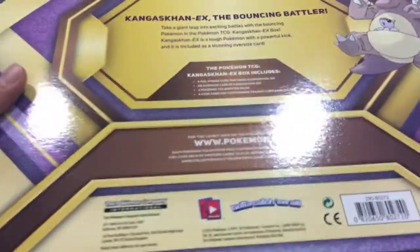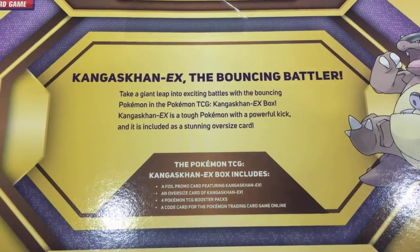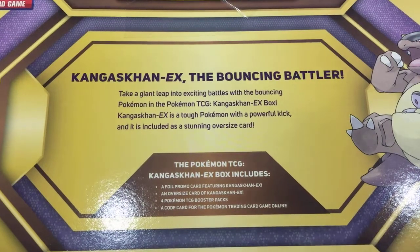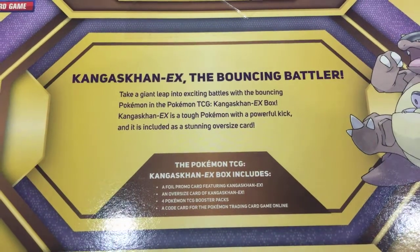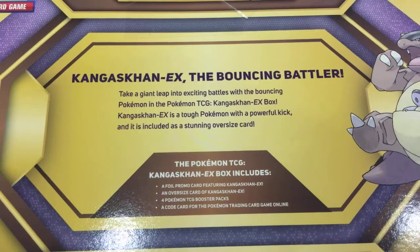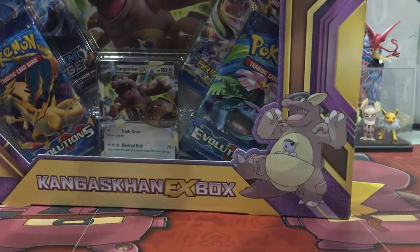So it is a bit old. And we just have a quick look back here — Kangaskhan EX, the Bouncing Battler. Take a giant leap into the exciting battles with the bouncing Pokemon in the Pokemon TCG Kangaskhan EX box. Kangaskhan EX is a tough Pokemon with a powerful kick, and it is included as a stunning oversized card. Oversized card is not bad — I do have a folder where I keep all my oversized cards.